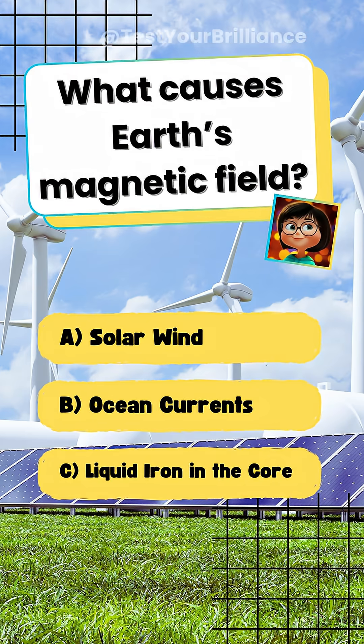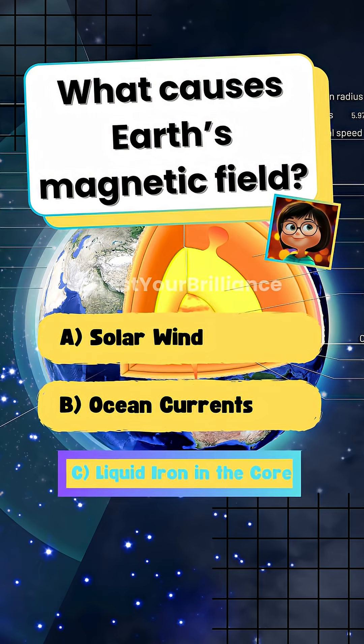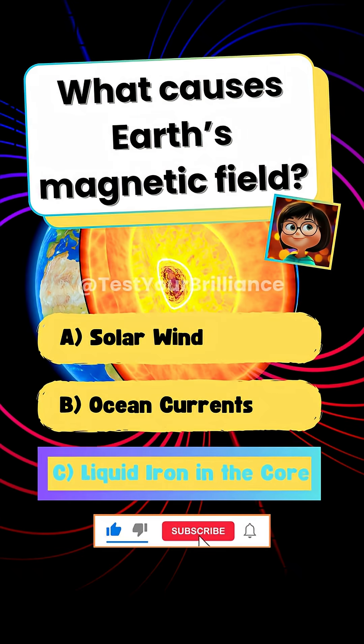What causes Earth's magnetic field? C. Liquid iron in the core. The movement of molten iron in the outer core generates the magnetic field. Are you a genius?